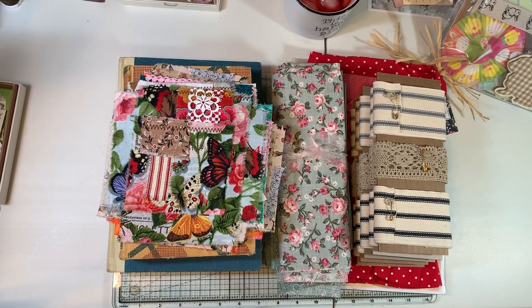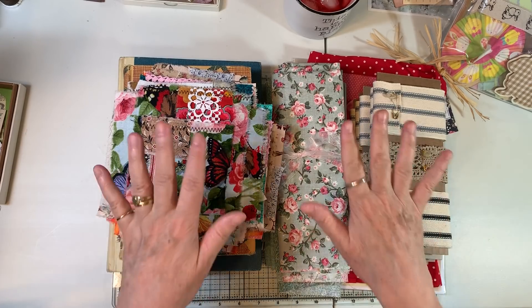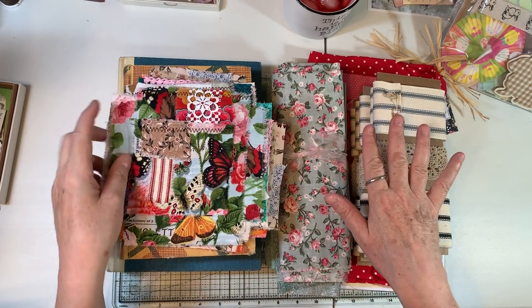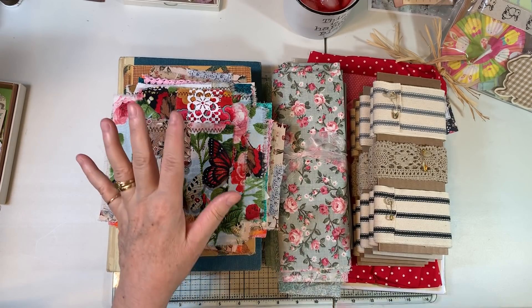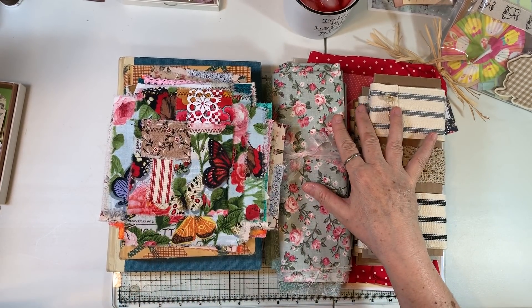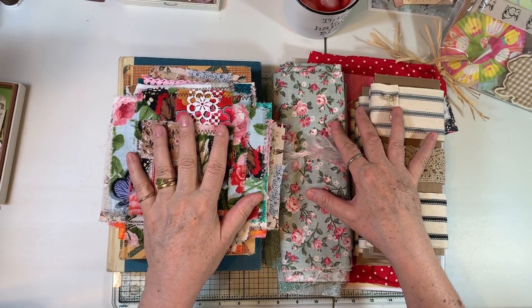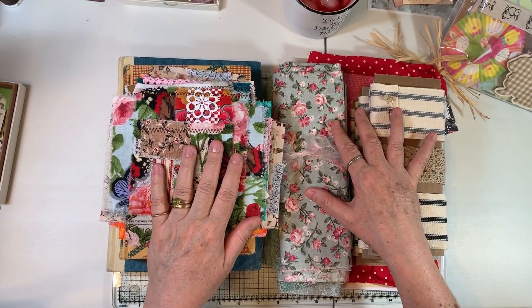Hi everyone, it's Gail. I am here with some items that I am listing on my Etsy shop. I am going to upload this video and as soon as it's uploaded, I will publish these listings. My Etsy shop is Cinnamon Tea and I'll put the link in the description box.